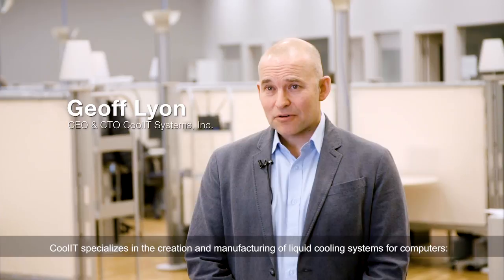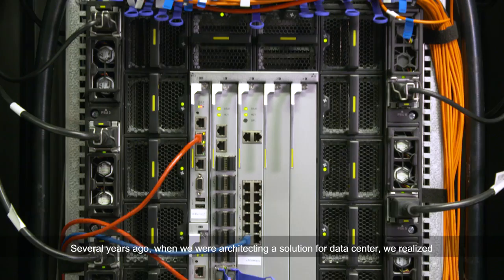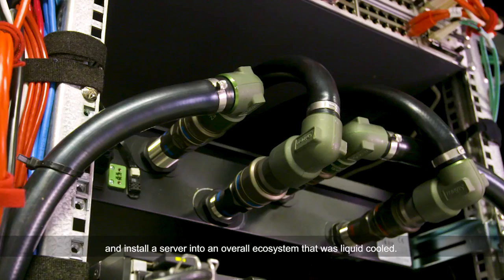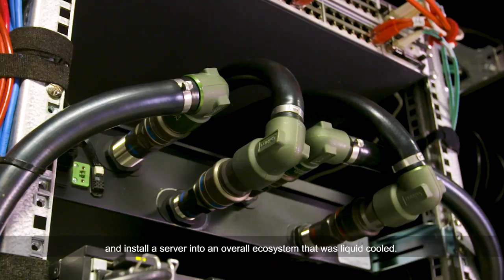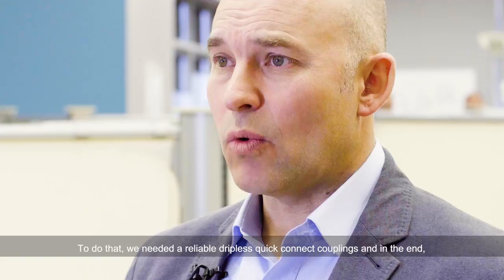Cool IT specializes in the creation and manufacturing of liquid cooling systems for computers, both desktops, and now we specialize and focus most of our energy on servers and the data center. Several years ago, when we were architecting the solution for data center, we realized that there's going to have to be a reliable mechanism to extract a server and install a server into an overall ecosystem that was liquid cooled.